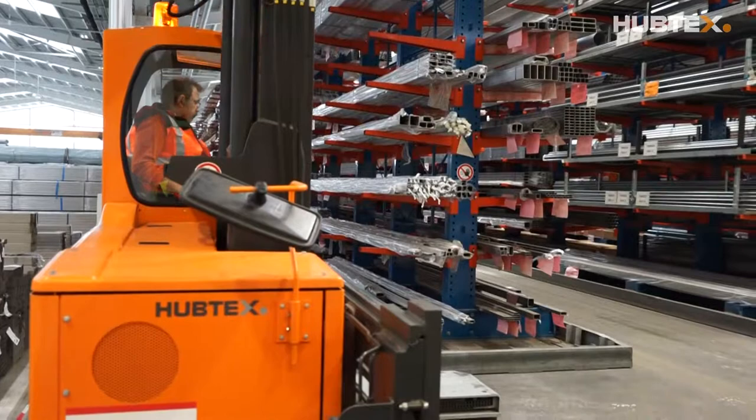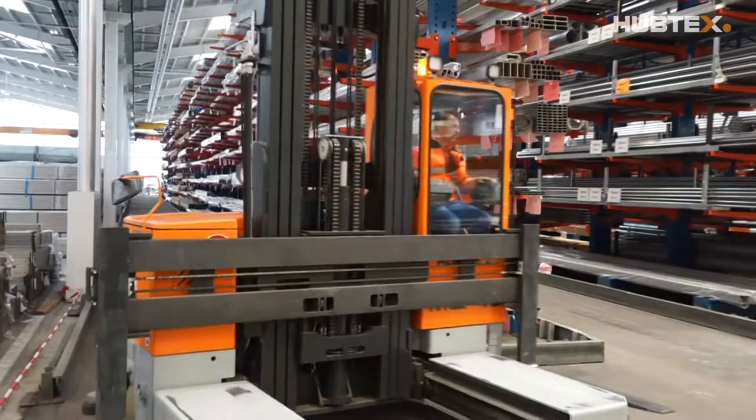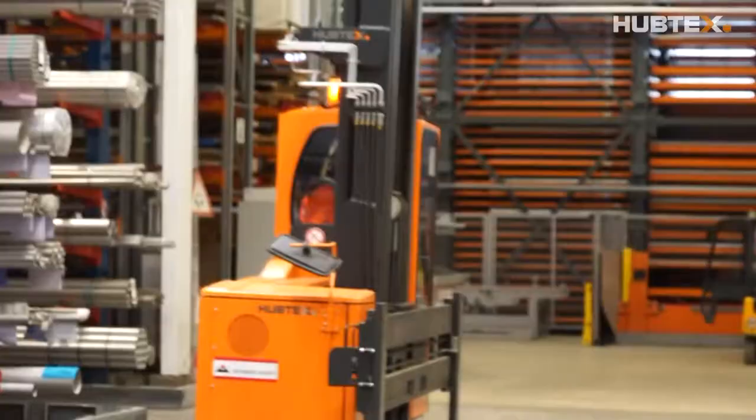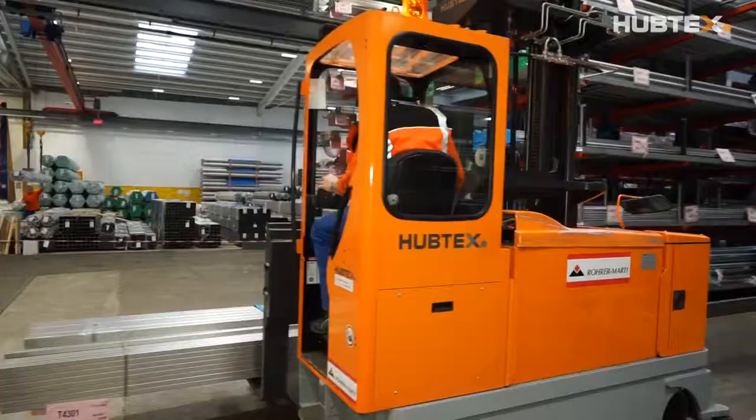Slim and uncompromising — these terms best describe the logistics concept of Hans Köhler AG. Manual, multi-directional side loaders are used here for large-sized sheets and long profiles. One of the main suppliers is Hubtex Maschinenbau, which is represented in Switzerland by Roramati AG.